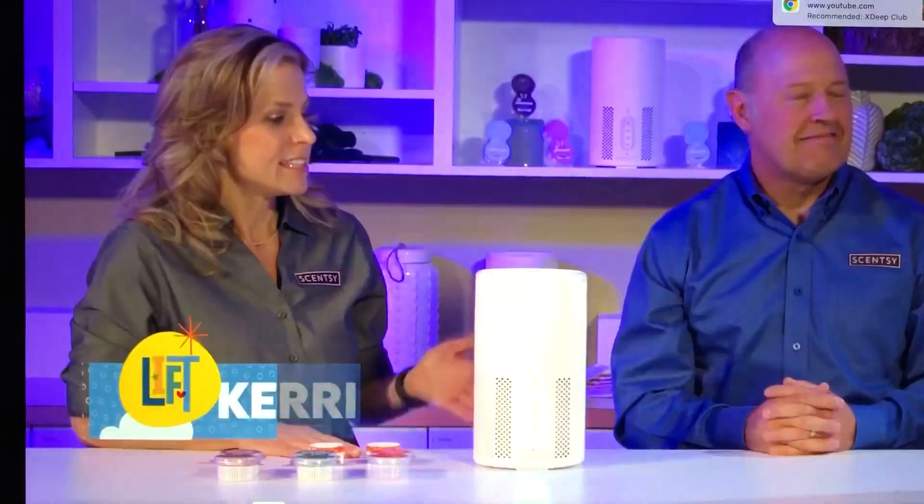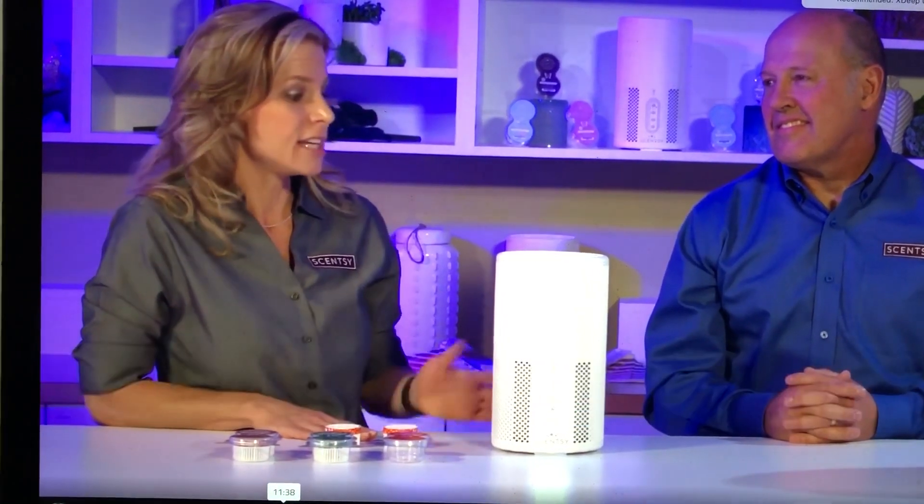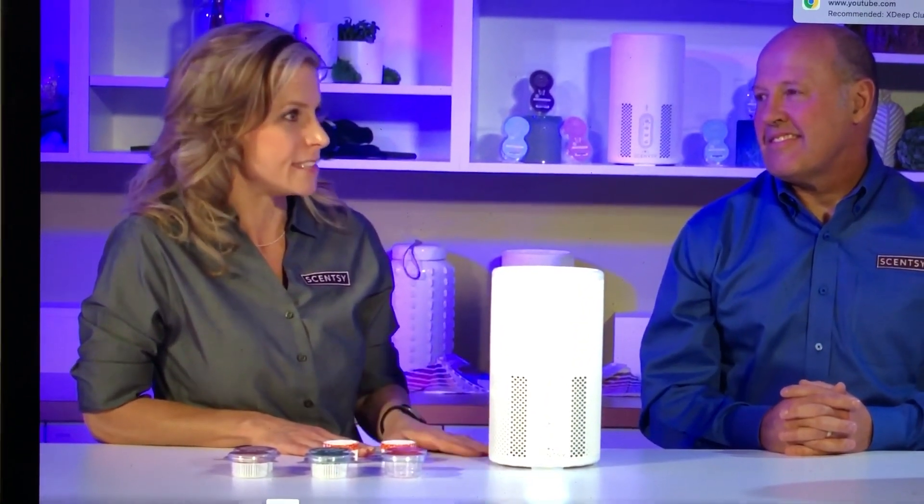Carrie, Michael, thanks so much for being here to talk to us about the Scentsy Air Purifier. We'll jump right in — how does it work, Carrie? The Scentsy Air Purifier cleans the air while adding your favorite Scentsy fragrance. It's unlike any other air purifier out there, and it's a totally fresh approach to Scentsy fragrance. It uses a HEPA H13 filter,